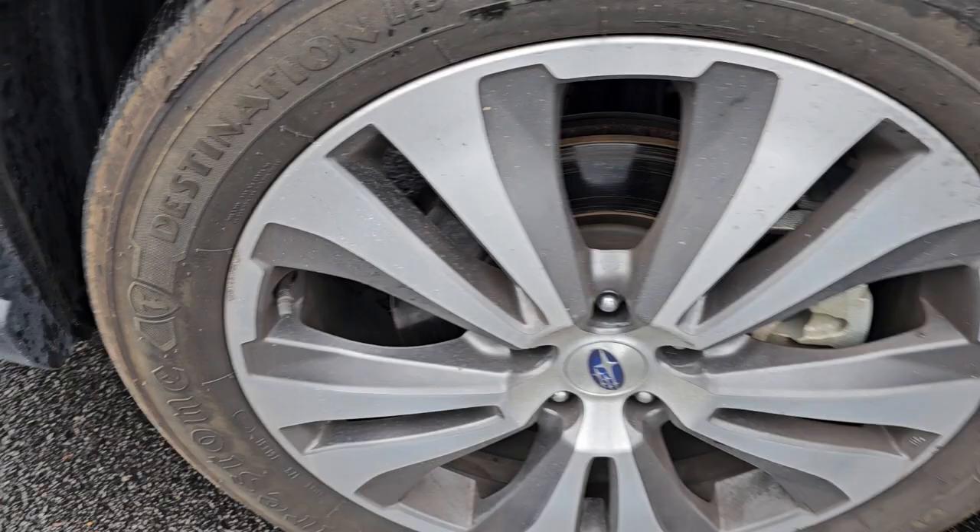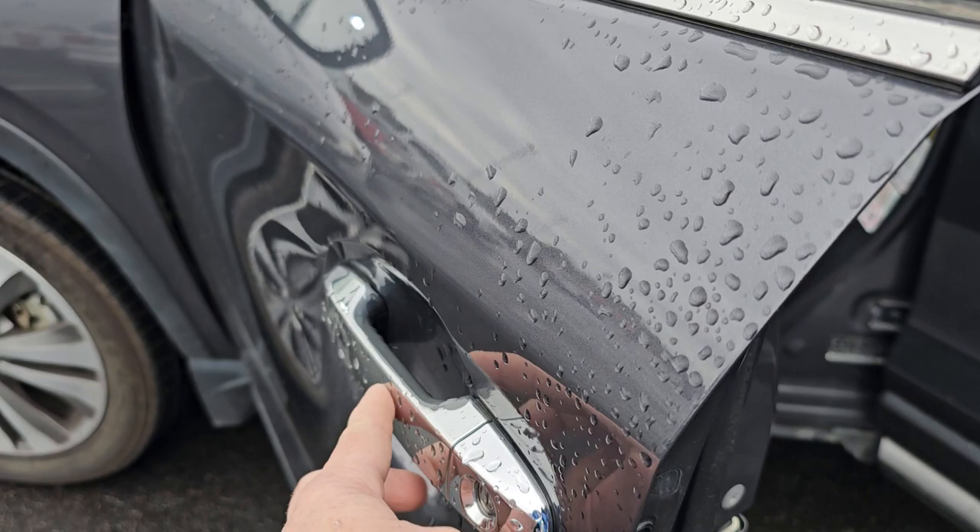We haven't run it through the shop at all. But you see that wheel there — there's no curb damage on it. Tires look to be in decent shape. Probably not going to get brand new ones; I think these will pass the test. You do have the keyless entry point right here on your door handle.